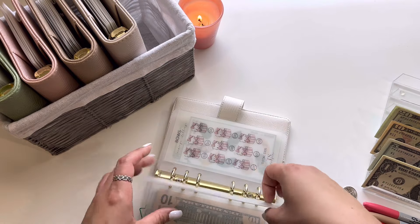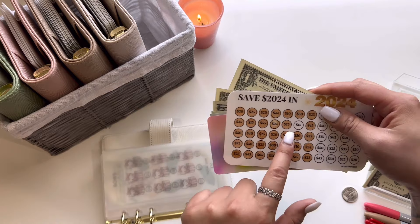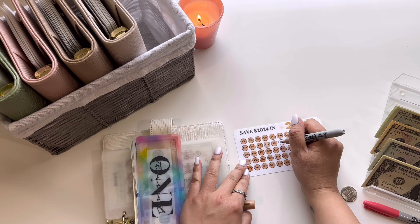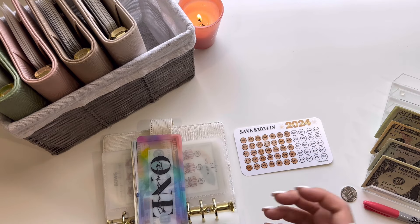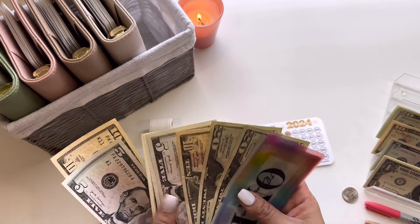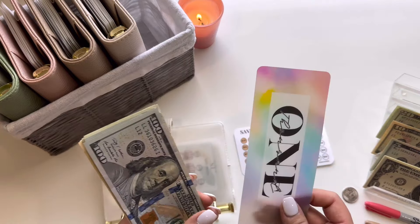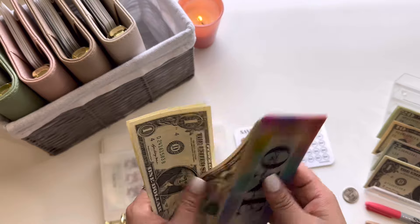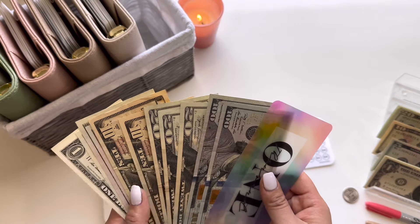Moving along to the 2024 challenge. This is going to be getting $15 today, which is the number 15 right there. So now we have $1,292.